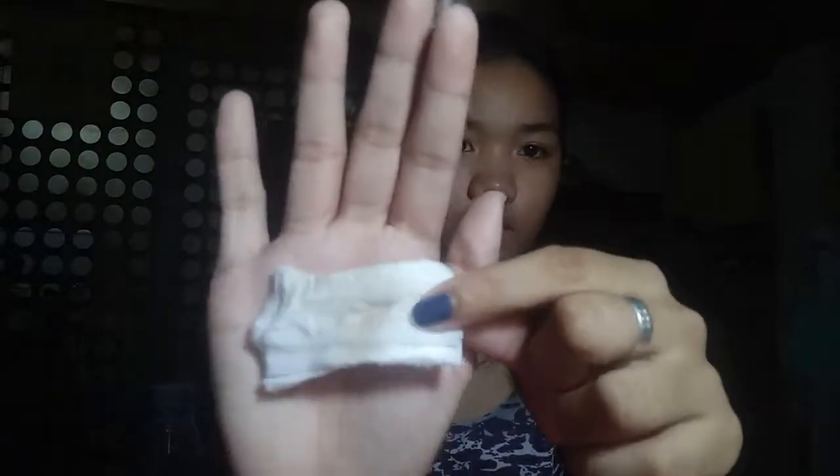If you're someone who gets grossed out looking at dirt on other people's faces, skip this part. But look — even after washing my face, there's still dirt on the cotton pad, especially around the rim of my face. So that goes to show there's still residue on our face even after washing. That's what makes this toner great.